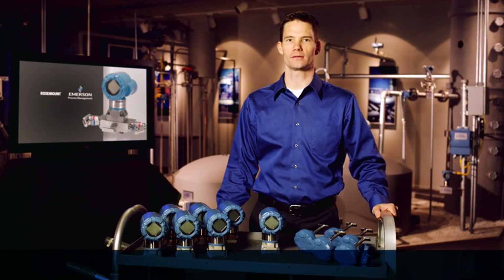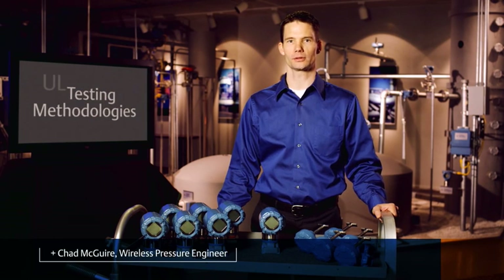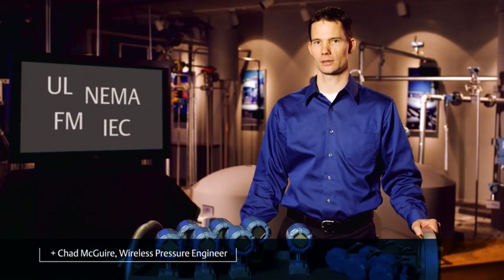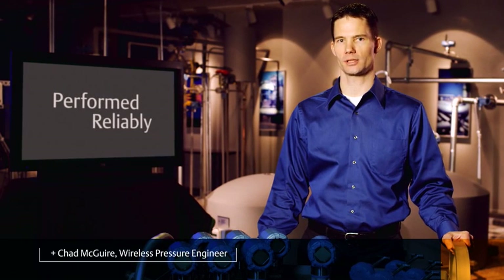We use a variety of standards-based testing methodologies to help qualify our industrial polymer enclosure. UL, NEMA, FM and IEC all have standard tests for qualifying polymer enclosures that we used, as well as our own internal criteria to help ensure the polymer would perform reliably in our customers' applications. And the results were exceptional.